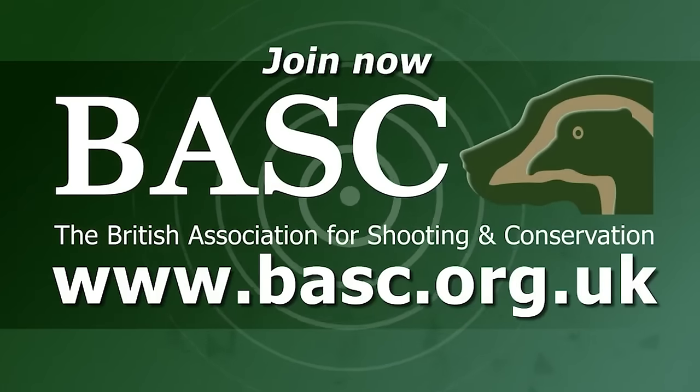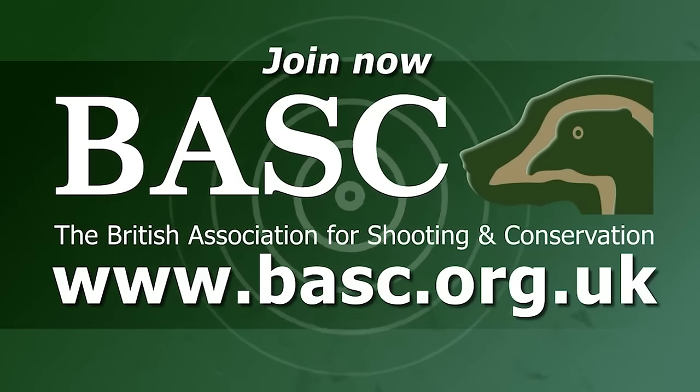If you aren't a member of BASC it's time to join now. BASC — looking after your sport, looking after you.